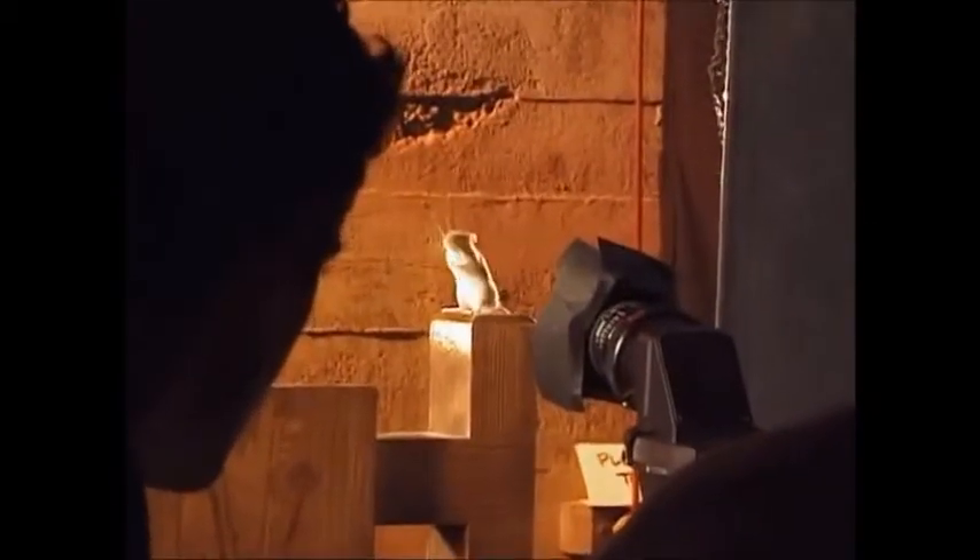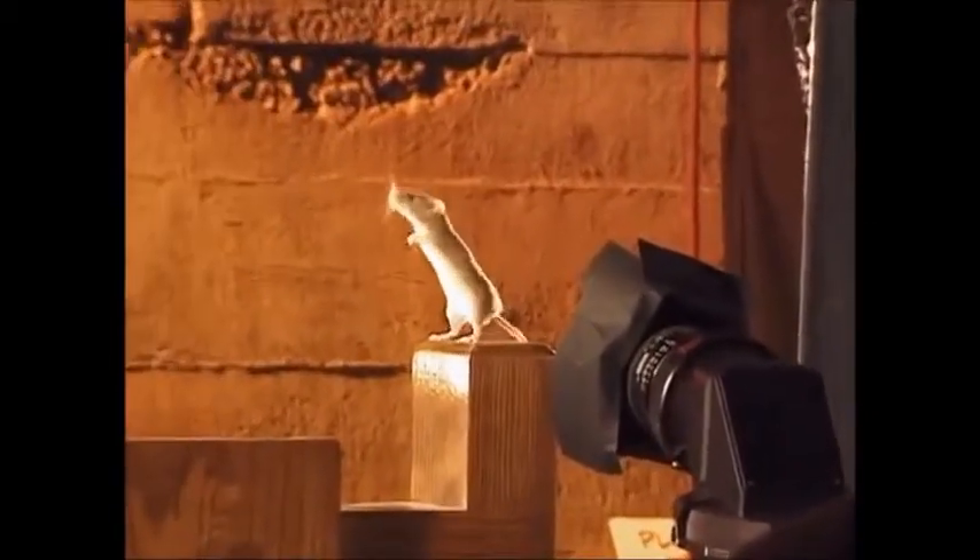And they showed us the trailer — they finished it, they showed it to us. And I said, guys, that does not look like a cute little mouse. It looks like a big, giant rat. Because unless you see a mouse in scale with a human being, if it's just by itself, you have no idea what size it is. And it looked like we had a trailer with a giant rat crawling around.